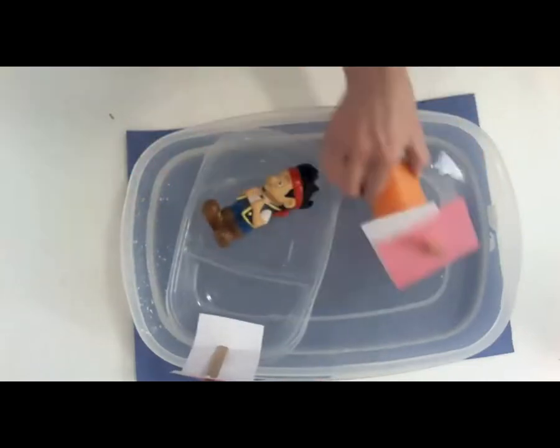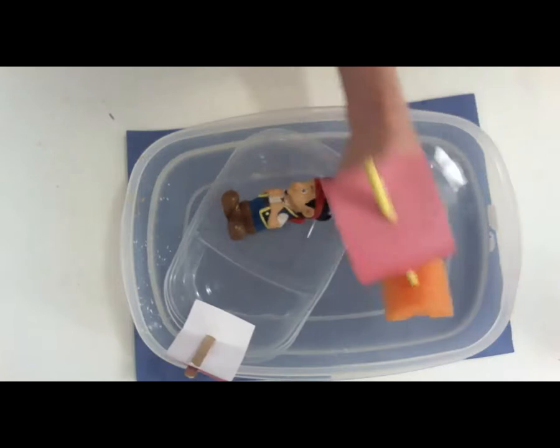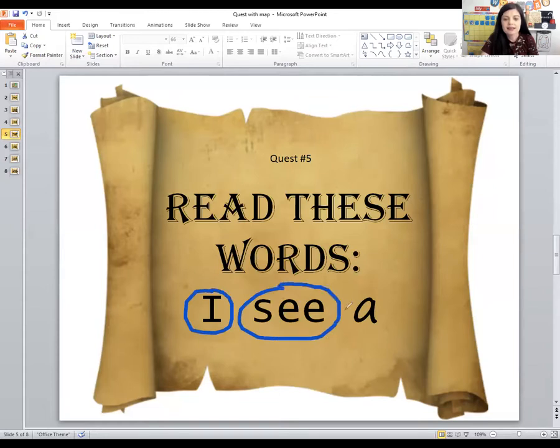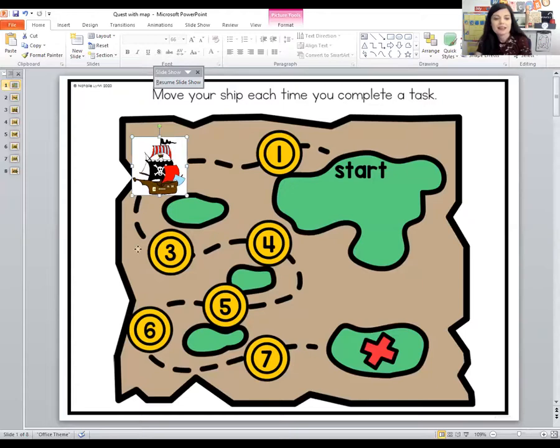That was our art project for today — try to make a pirate ship. Now it's time for the next quest. The next quest card says: can you read these words? We learned these sight words this week. Let's read them from the cards: I see a. Good job! We need to move the pirate ship to the next coin — you collected another coin in our quest.